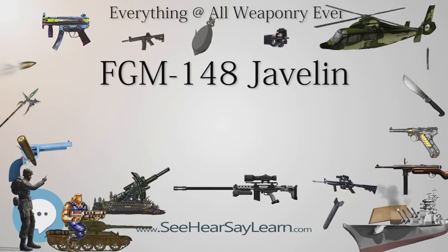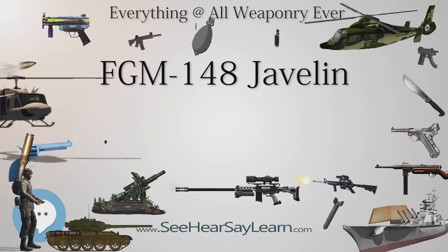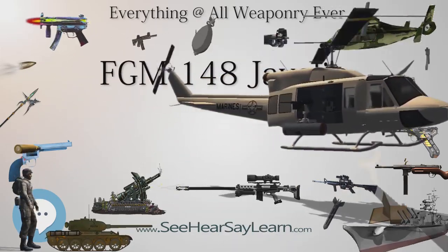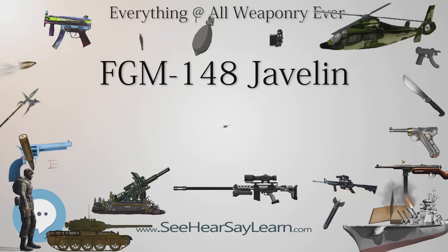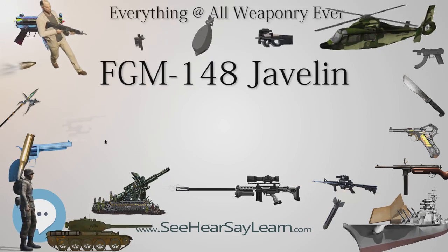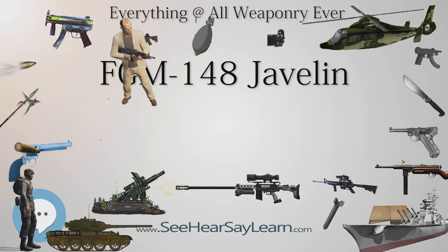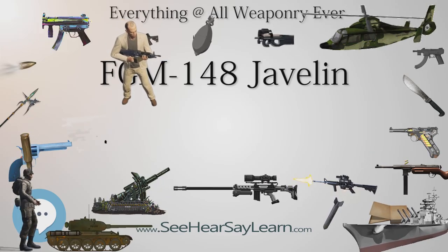Contractor and government testing is combined into one integrated test program and conducted to determine if the performance requirements have been met and to provide data to the decision authority. The General Accounting Office (GAO) published a report questioning the adequacy of Javelin testing, called 'Army Acquisition: Javelin is not ready for multi-year procurement,' which opposed entering full-rate production in 1997 and expressed the need for further operational testing due to the many redesigns undergone.